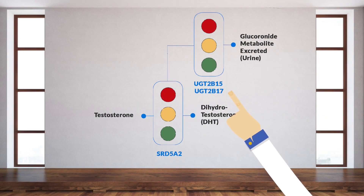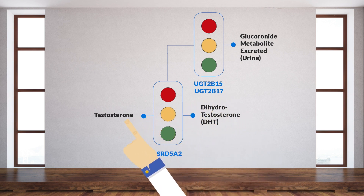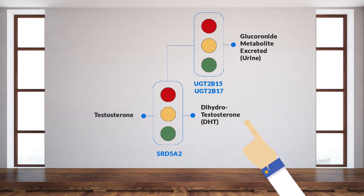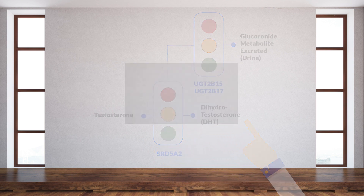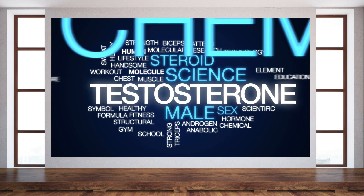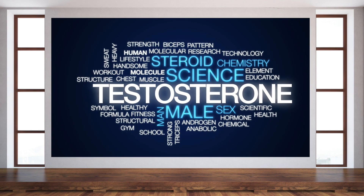UDP glucuronosyltransferase — or more easily said, your UGT2B17 and UGT2B15 genes — produce the enzymes largely responsible for metabolizing and eliminating your testosterone and dihydrotestosterone, or DHT. Maintaining optimal levels of testosterone is fundamental to lifespan and healthspan — that's how long you live and how well you live — and that's true in both men and women.